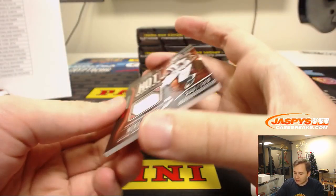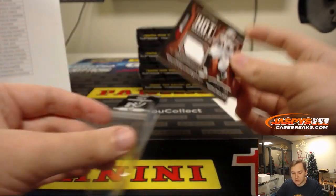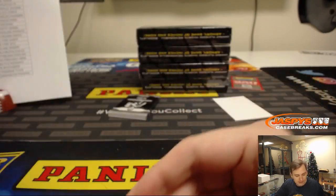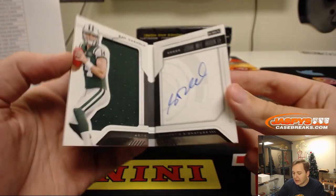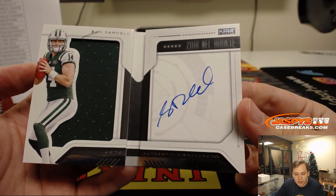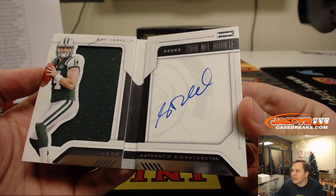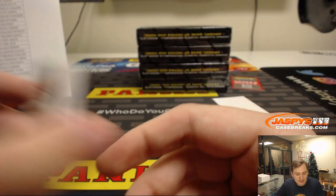We got Hot Routes — Mike Evans, 296 out of 299. Bucs, Isaac. And nice — number 94 out of 99, Sam Darnold. Jersey booklet with the on-card autograph. New York Jets, Patrick Kay. Nice hit, Patrick. Sam Darnold, 94 out of 99.